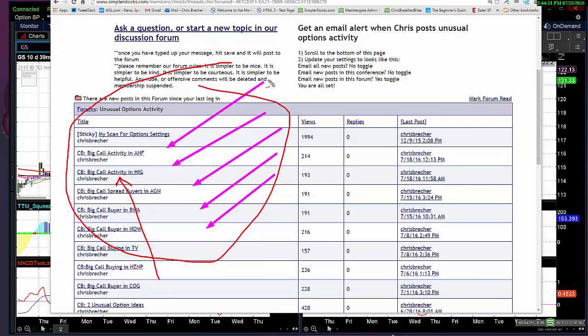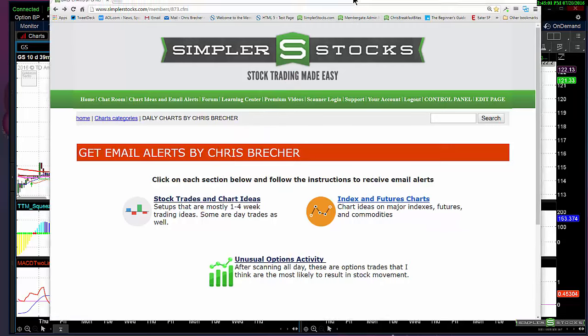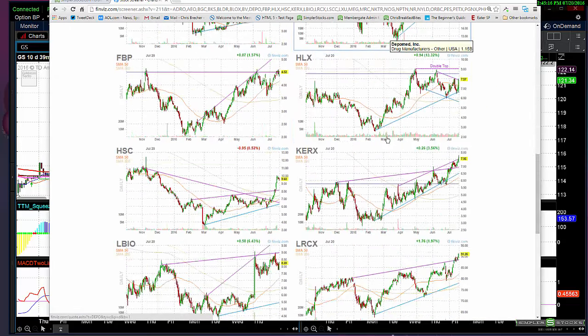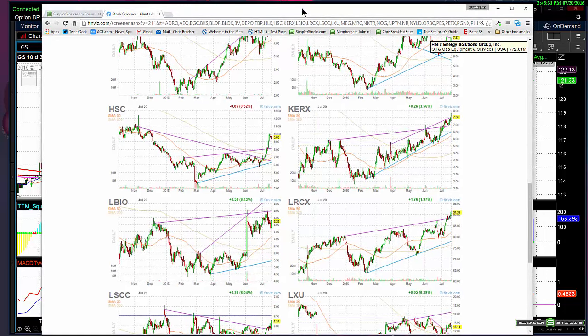Every night I publish index and futures charts — anywhere from four to six charts — plus stock trades and chart ideas. Sometimes I include links to interesting articles, sentiment index tables, and unusual option activity with setups for both long and short term. On the weekend I posted a weekly list of 37 potential bullish stock charts — everything from KERX to LRCX to LSCC — and a lot of them have worked wonderfully since I posted them.